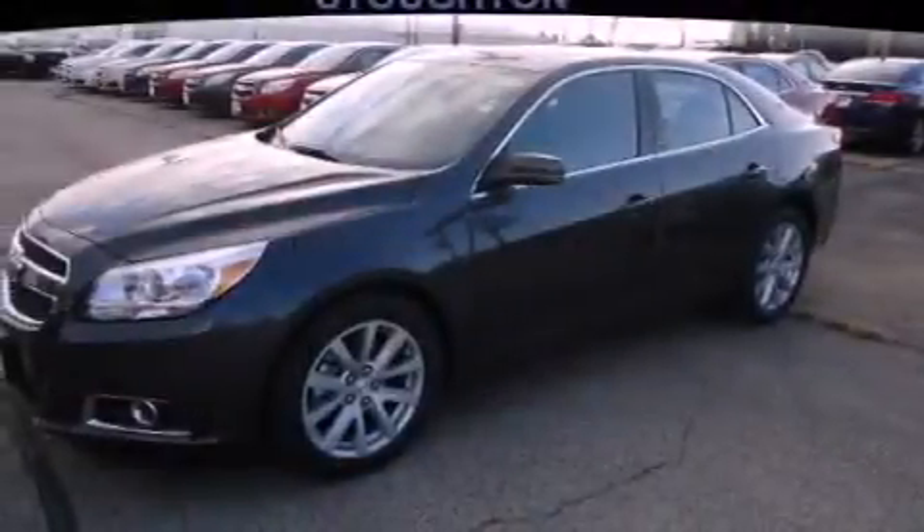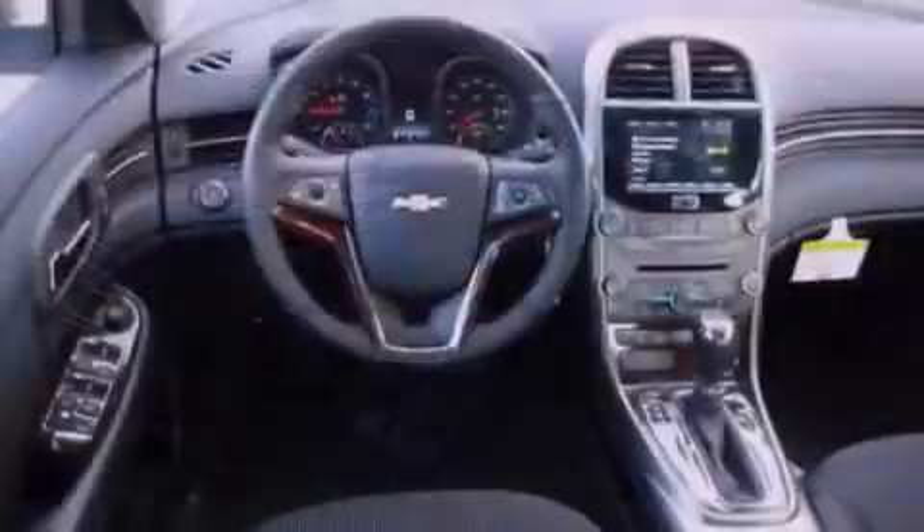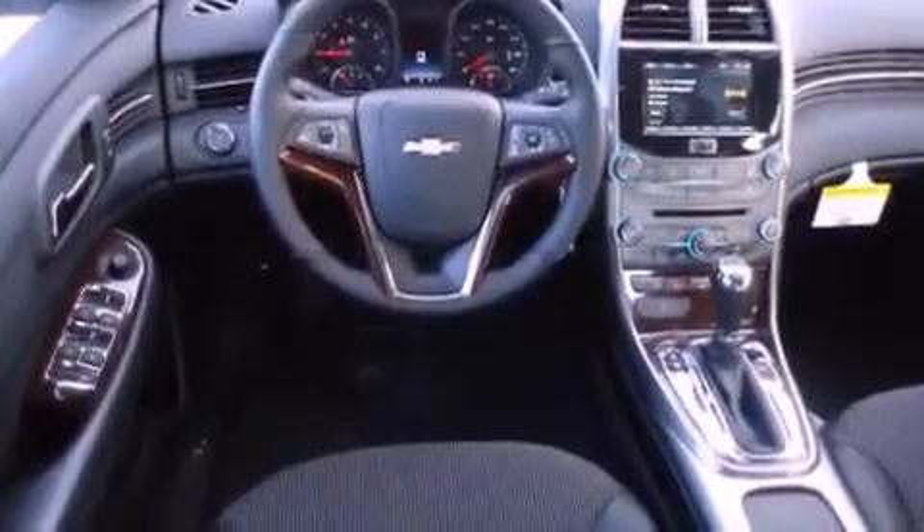Stability control, an anti-lock braking system, a folding rear seat, and heated seats that can warm you up in seconds, keeping you and your passengers comfortable the whole trip.